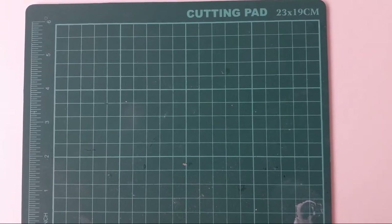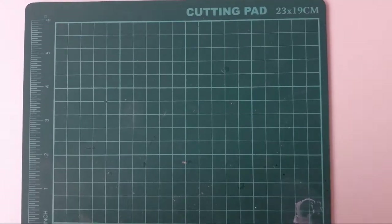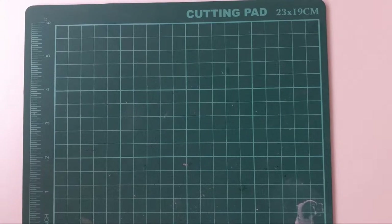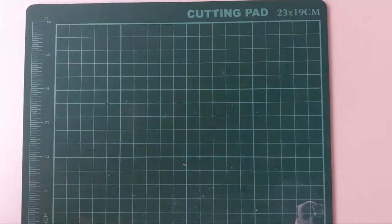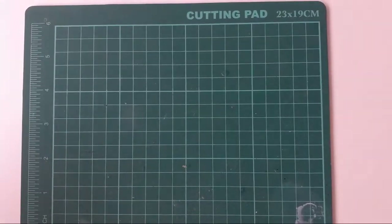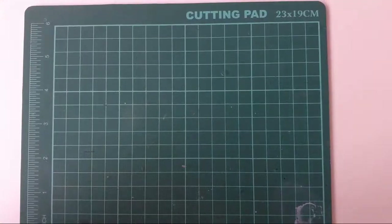In my mind I've divided the figures into three categories: small 28mm models, medium 28mm models, and large 28mm models. I'm going to start off with the small and work my way up to the largest ones.